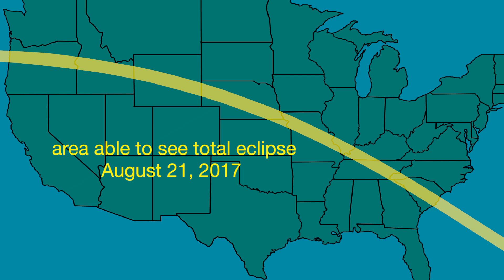It's not too soon to begin making plans for the 2017 total solar eclipse. It will span the U.S. from Oregon to South Carolina. We'll talk more about it as the date gets closer.